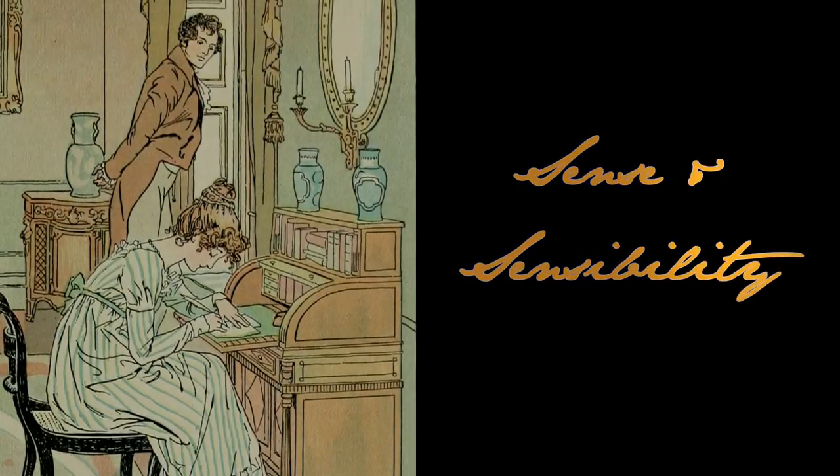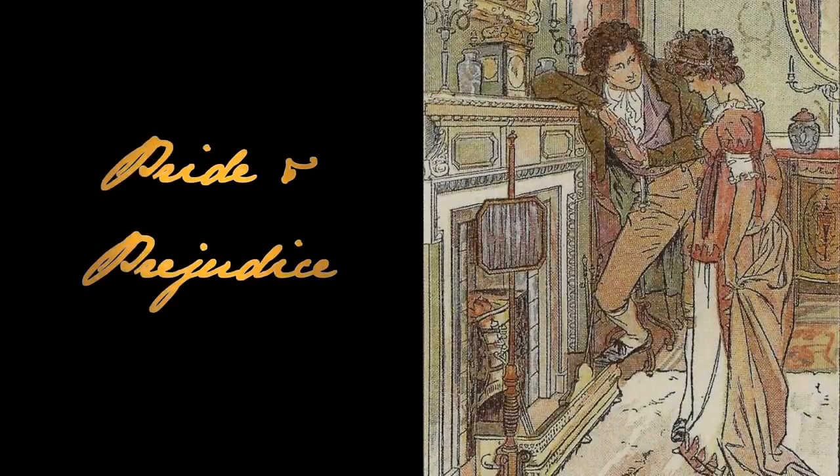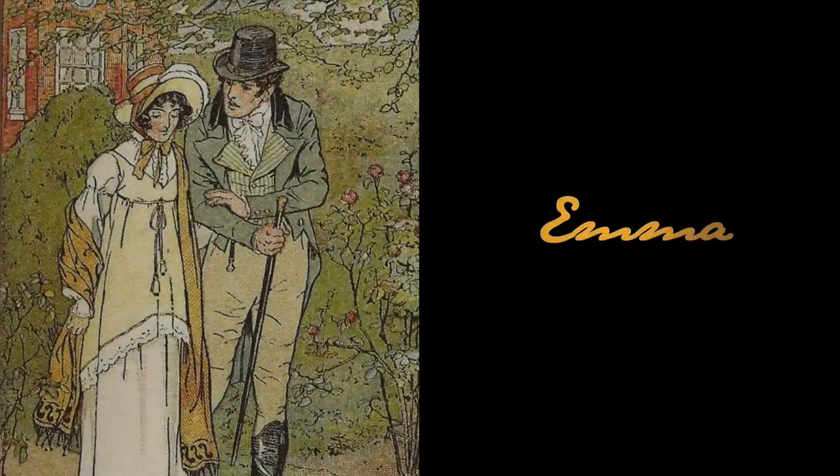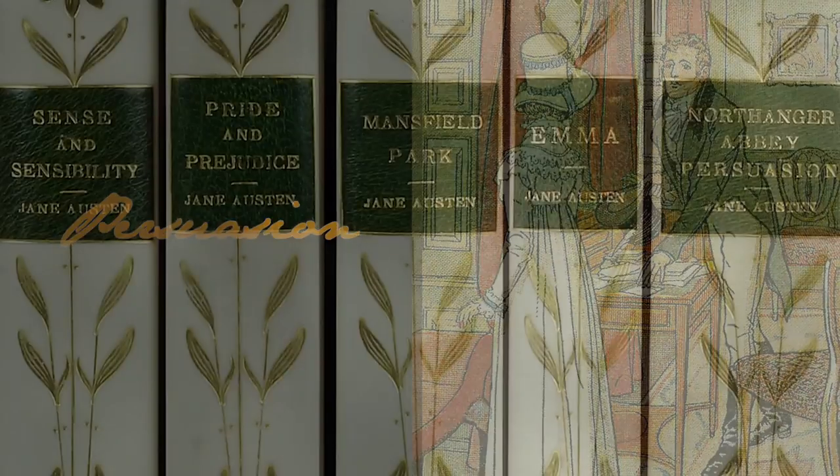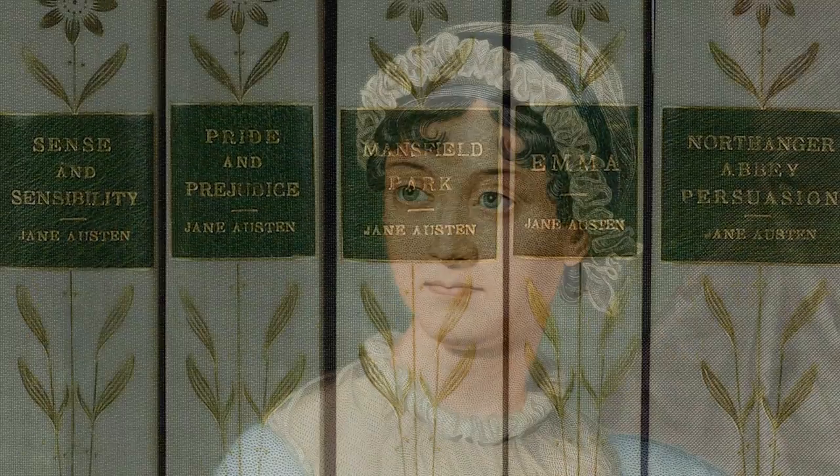Sense and Sensibility. Pride and Prejudice. Emma. Persuasion. These are some of the famous novels by English author Jane Austen.